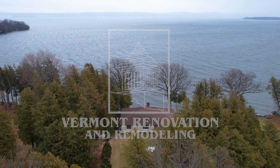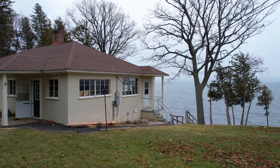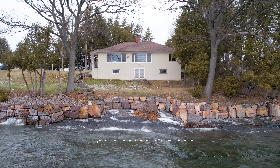Our primary focus is remodeling and renovations and we enjoy working on homes sort of a little on the older side. Let's turn your house into a home. My name is Bill. I own Vermont Renovation Remodeling, based out of Colchester, Vermont.